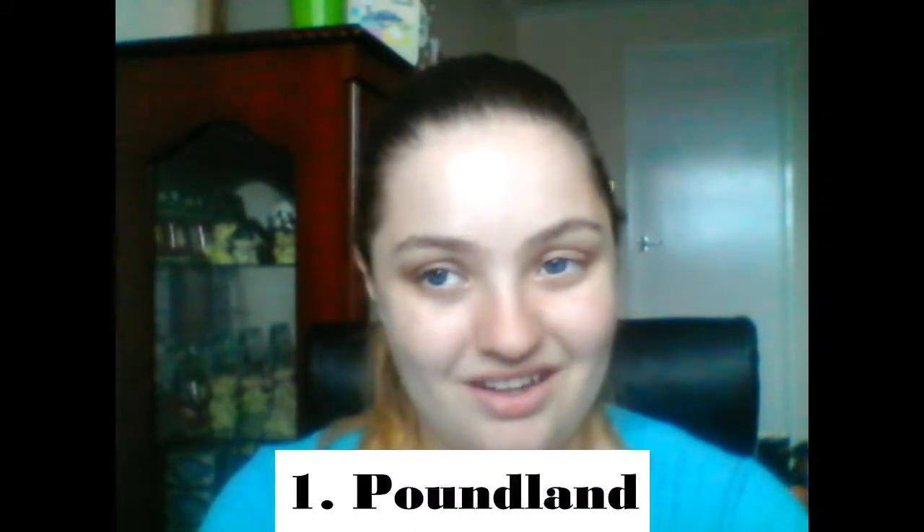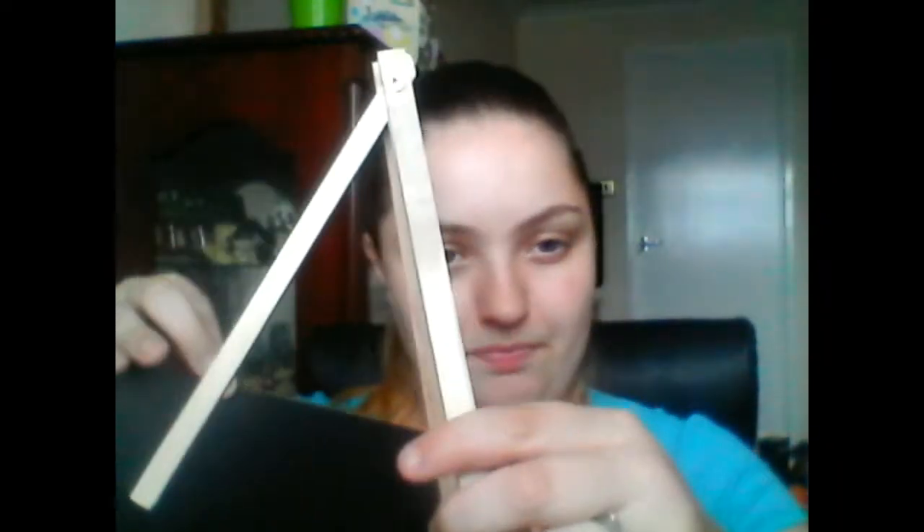Number one for me would be Poundland. It seems an easy option — everything is only a pound. Half my stuff is from Poundland: I got a chalkboard with a stand there, and I always go to Poundland for my desk supplies for YouTube and general use — pens, pencils. It's not bad quality; things last a while and aren't easily broken. I dropped some Poundland items on concrete and they didn't break, so quality-wise I find they're quite good.